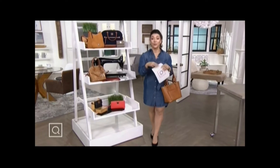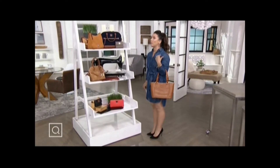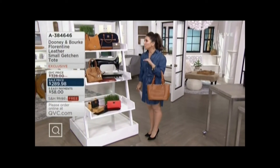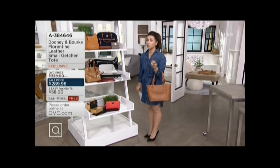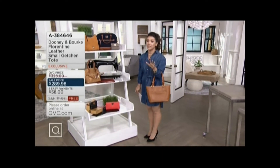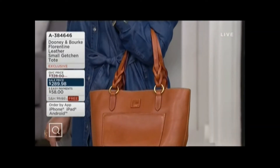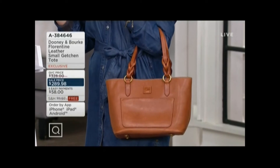I want to give you a little sneak peek at what's in the show. Starting off, Florentine leather makes me weak in the knees. We're talking straight from Italy — beautiful dyes that give this such an organic, natural look to the leather. Absolutely stunning. This is the small Gretchen tote that I'm holding, and you can only get it here at QVC.